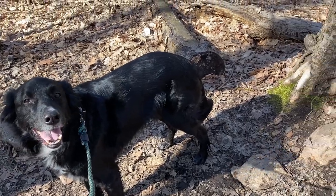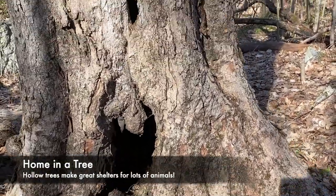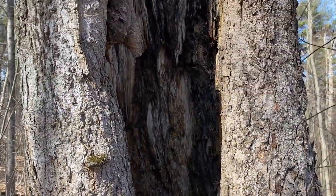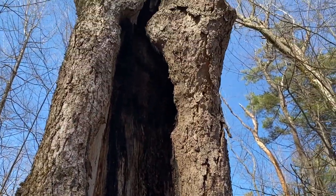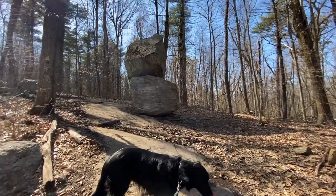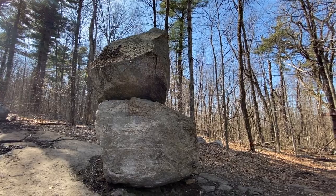Yahtzee came upon this really cool tree. If you look closely, it looks like it has all these empty holes and cavities. Can you think of anybody who might like to live here? So we've made it to Balanced Rock — this is one of my favorite spots on the trail. These rocks are super, super tall. How do you think they got stacked on top of each other like that?